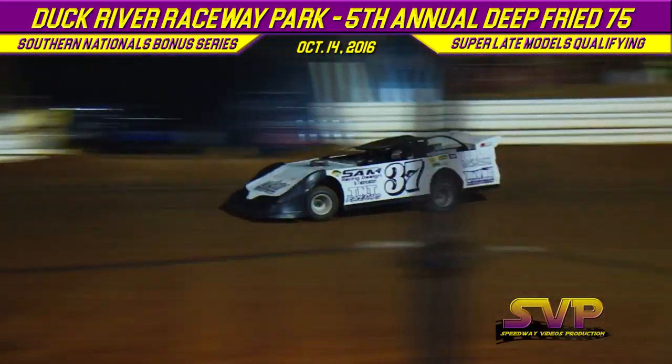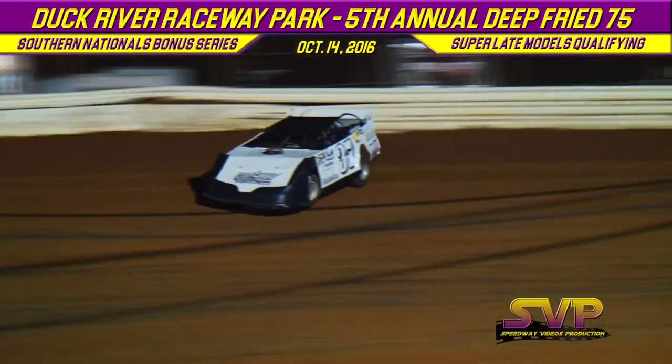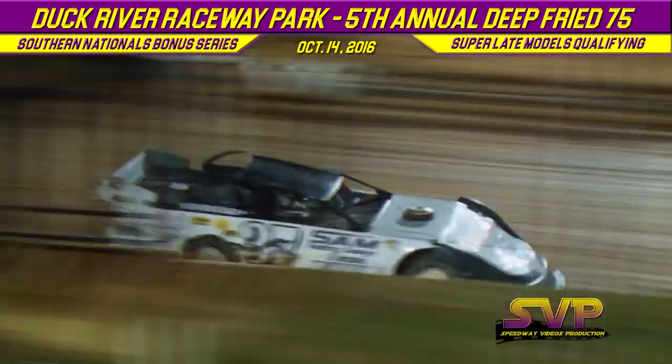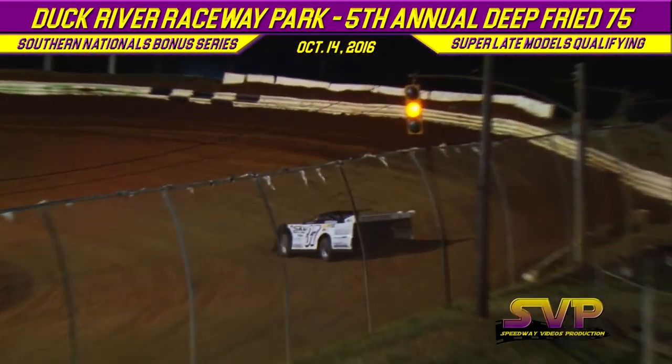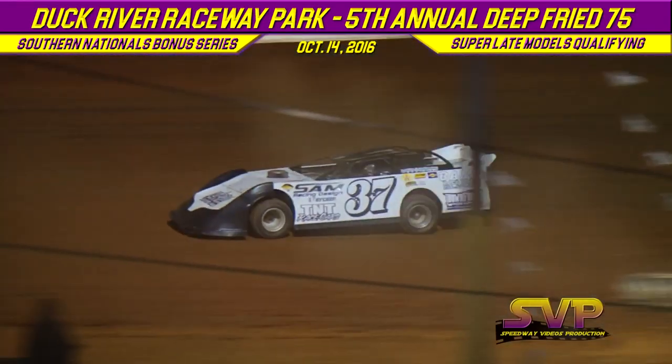Second lap for Billy Moyer Jr.: 12.536. Markowitz on his second lap in the Bama Race Parks, Michael Roy Motorsports, Sam Racing-sponsored TNT: 13.372.